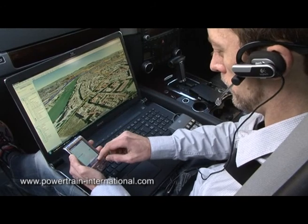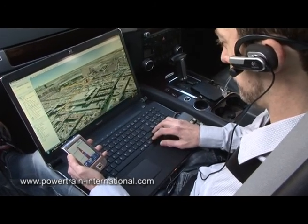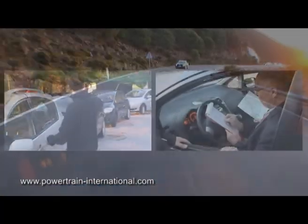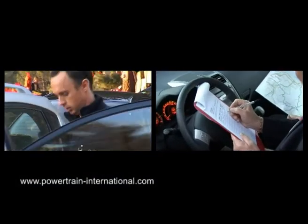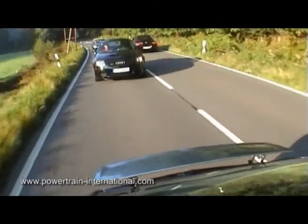Mapping and programming the perfect route requires careful consideration. Powertrain's experienced personnel can plan dynamic routes that produce great driving experiences, whilst considering driver changeover points, scenic landscapes and the best place for product information delivery.